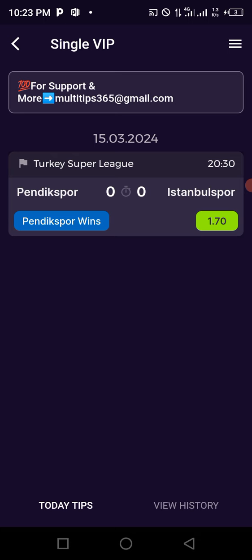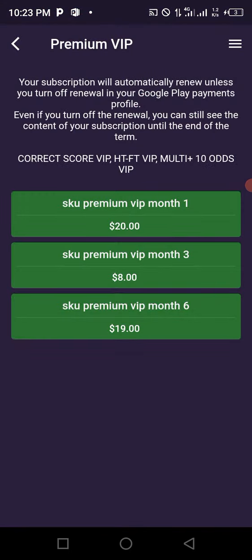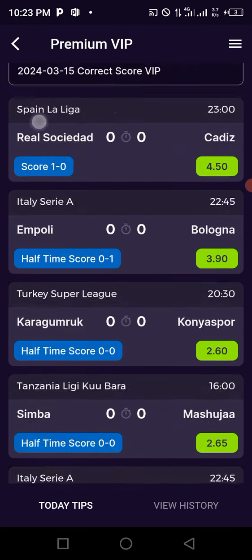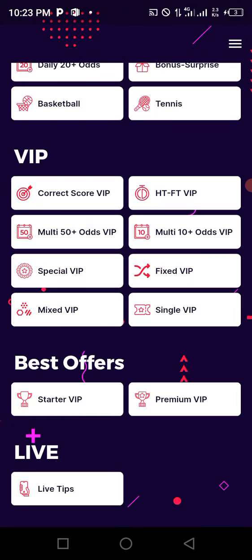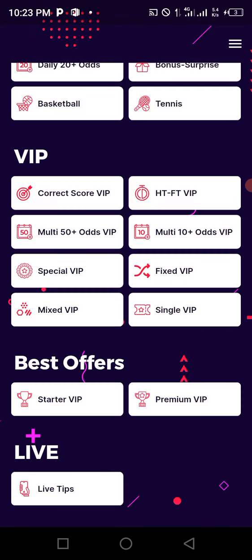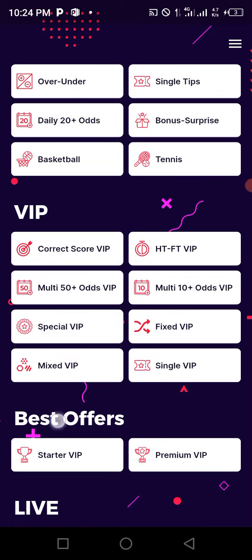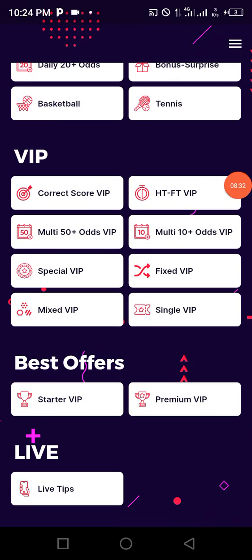Let me also show the premium version — click on it, click Yes, and there it is. The starter VIP — click on it, click Yes — we can see it. And this is their live tips section if you want to be getting live tips on a daily basis. This is how to get access to all the VIP boards using Lucky Patcher.